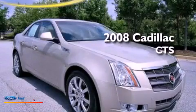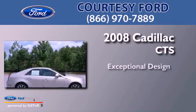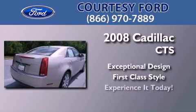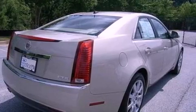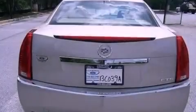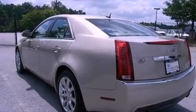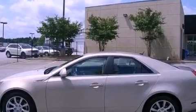This is a 2008 Cadillac CTS. Its top features include heated seats, traction control and stability control systems, an 8-speaker stereo system, XM satellite radio, aluminum wheels, and a tire pressure monitoring system.